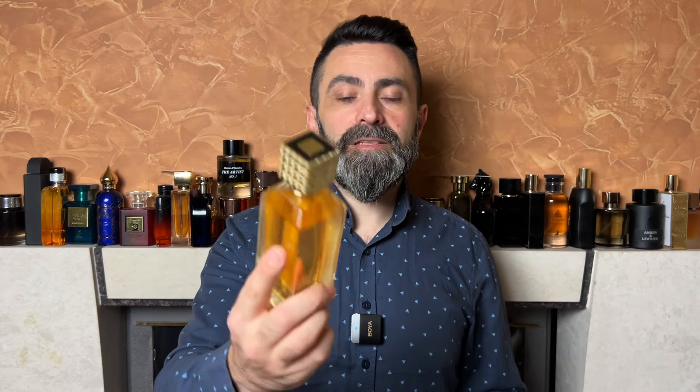In today's video I showed you a nicely done clone of the unfortunately discontinued fragrance from the One Million line called One Million Privé. The clone fragrance comes from Pandora Scents and it's called Milano Privé. I hope you found this video interesting — if you did, give it a like. I hope you'll join me in my next video, and until then, stay safe and bye bye.